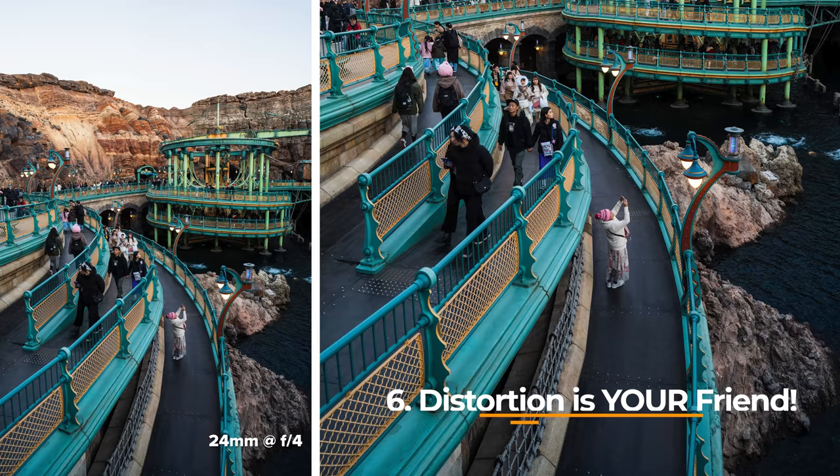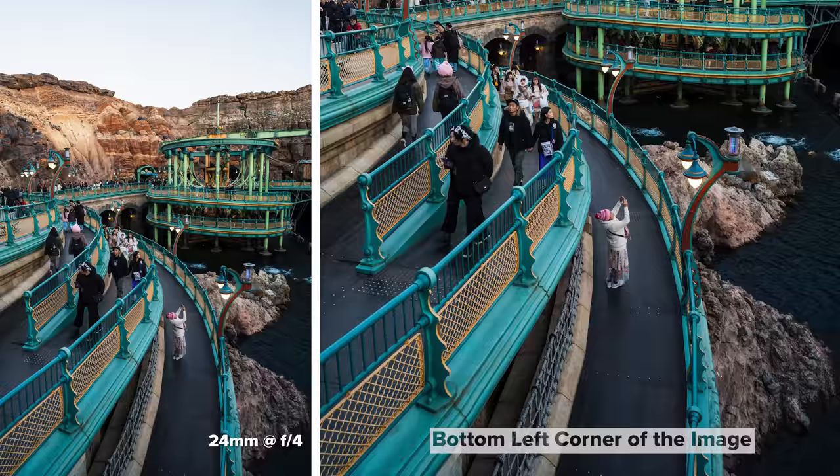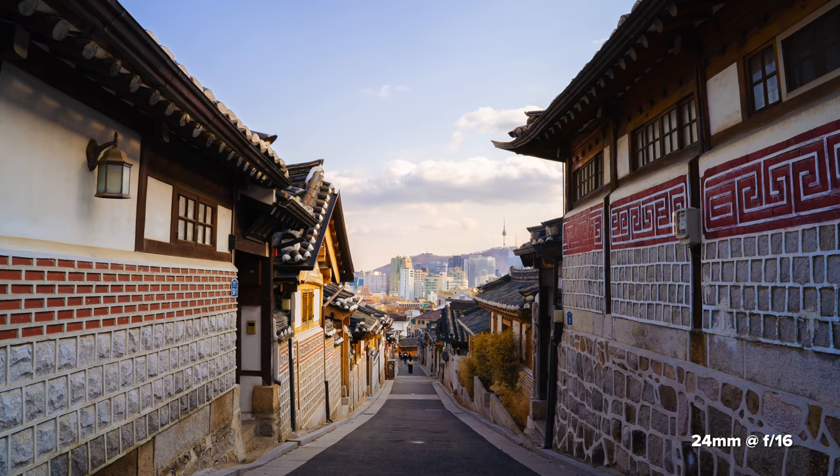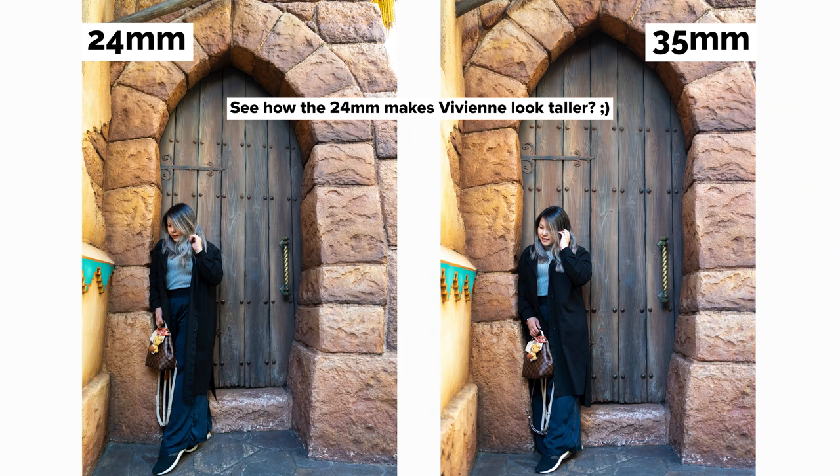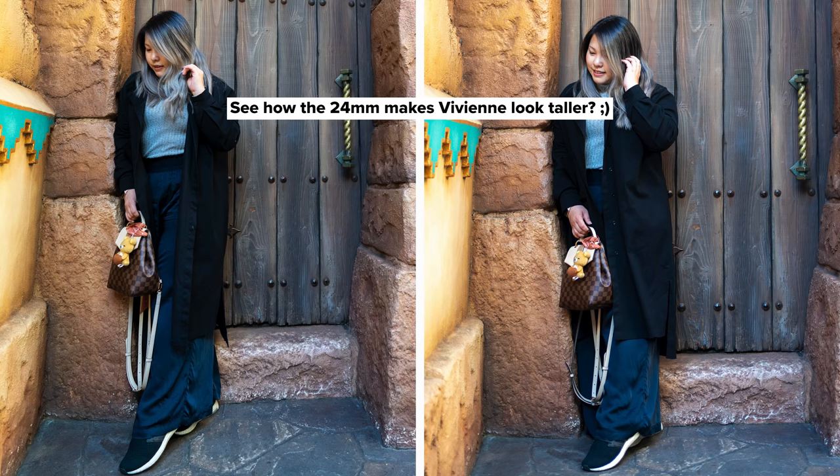Moving on to number six — distortion is your friend. I talked about this a little in point three, and it's actually the reason why I love the 24 over the 35. With a 35mm focal length, that's when the distortion starts to disappear. Distortion isn't always a bad thing depending on how you use it to your advantage. If you're shooting close-up headshots, then obviously that's a no-no. But on other things like objects, space, and buildings, distortion can help you.